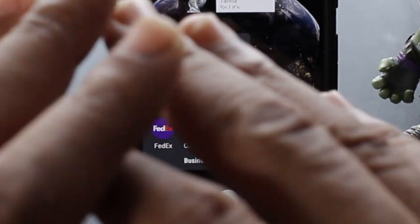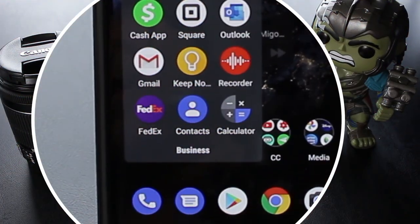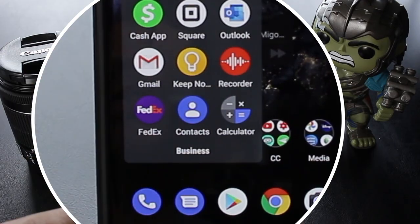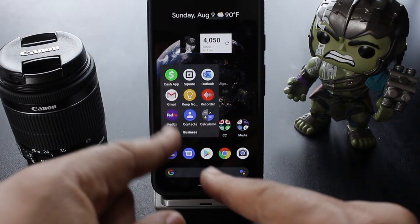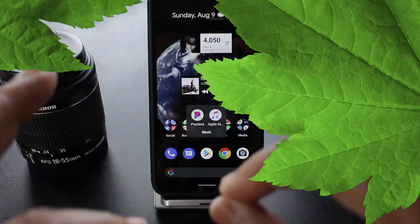Then to keep track of all my shipments, I got the FedEx app on deck. Then I got the Contacts app so I can go ahead and reach out to my resources. And then I got the Calculator right there so we can make the numbers make sense.